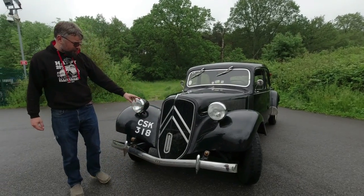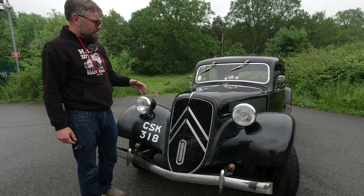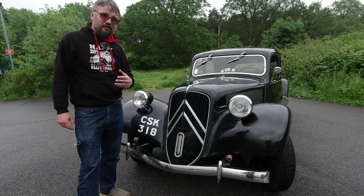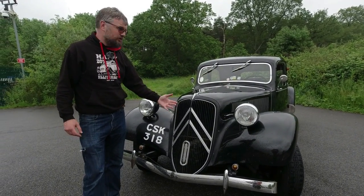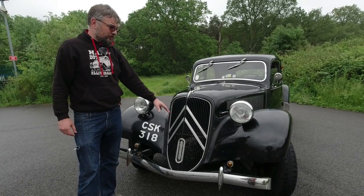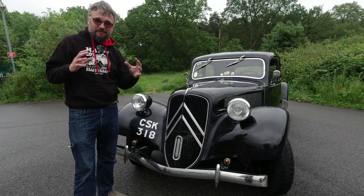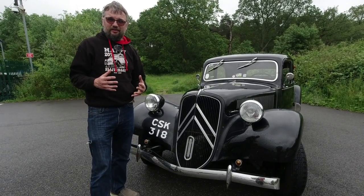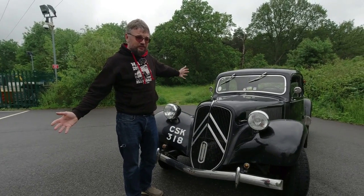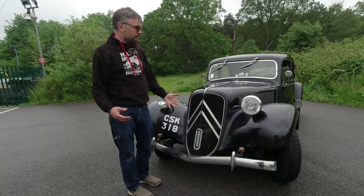A few more notes on the gearbox before we get started. Originally these were meant to be fully automatic — a two-speed system they were trying to develop — but they just could not get it to work. It was a very late call to make this gearbox a manual instead, which is why the linkage is a bit Heath Robinson; this was very much last minute. It must have been heartbreaking for André Citroën to get so close to making this his dream car, and then so many things at the end conspiring against him — running out of money, trying to compete with Renault, building a huge new factory. He just overstretched himself and sadly died a penniless man before these cars were even allowed to become a success.